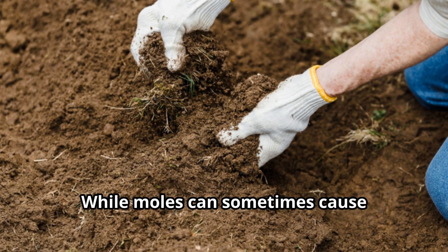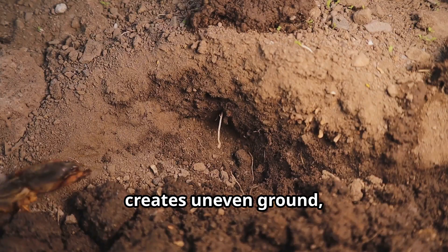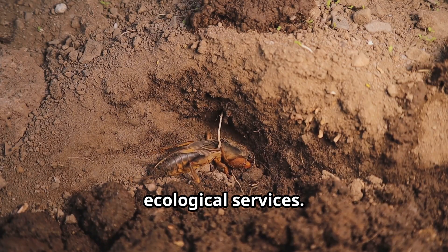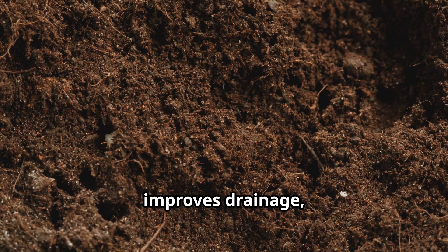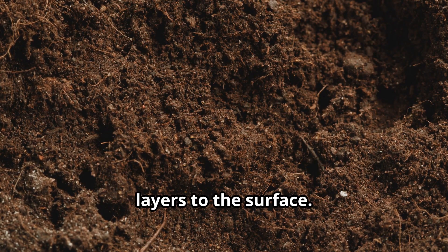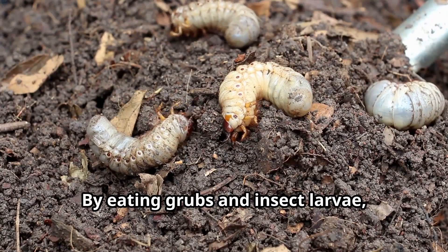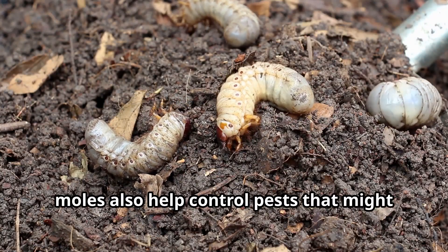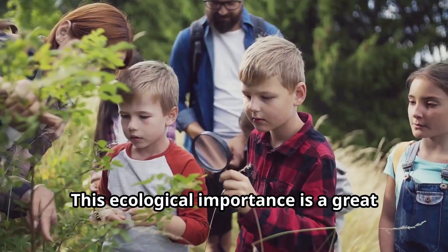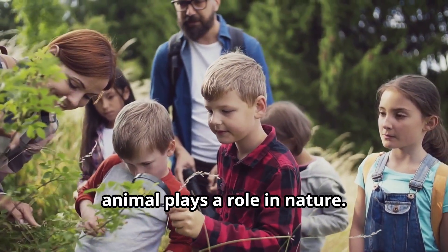While moles can sometimes cause problems for gardeners and farmers when their tunneling disturbs plant roots or creates uneven ground, these mammals actually provide important ecological services. Their tunneling aerates soil, improves drainage, and brings nutrients from deeper soil layers to the surface — a single mole can turn over several tons of soil each year. By eating grubs and insect larvae, moles also help control pests that might damage crops or garden plants.